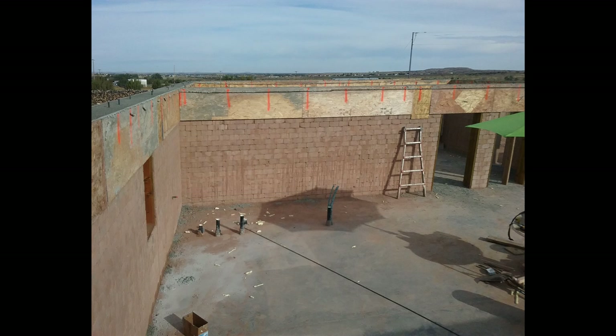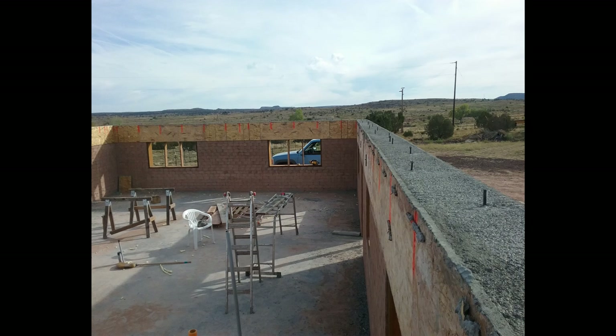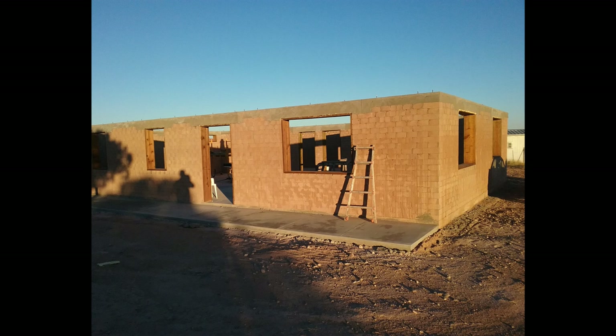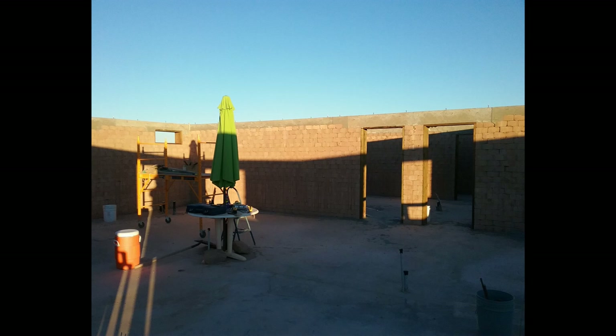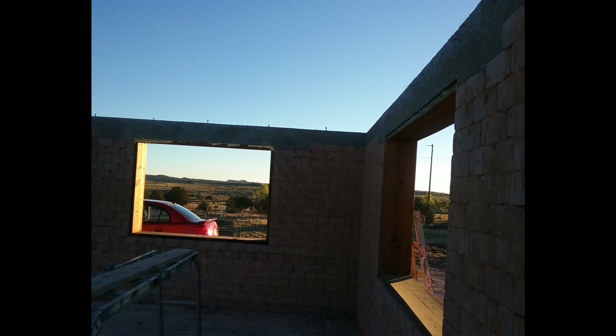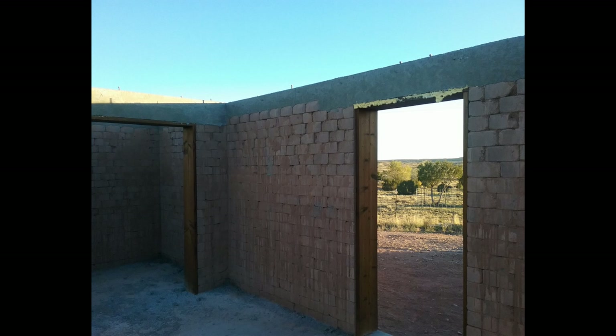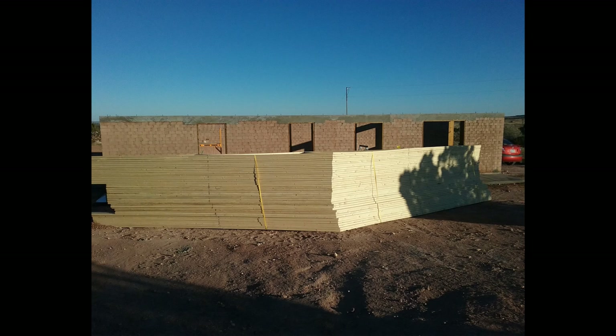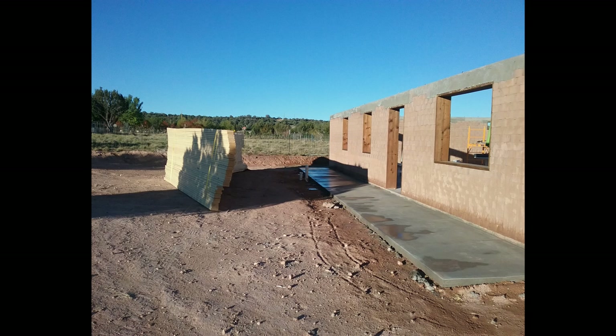The morning after the pour — we ended up renting a pump truck to pump the concrete up into that form, and I sat in the tractor bucket and manned that heavy hose to get the concrete that high. What you just saw were anchor bolts we secured into the bond beam, to which we would attach a sill plate and then attach our trusses — traditional framing from there.